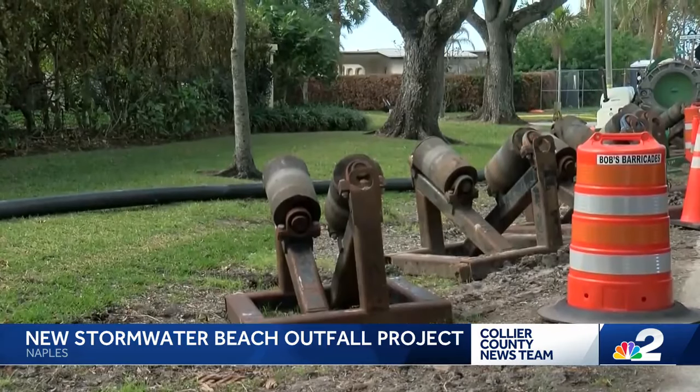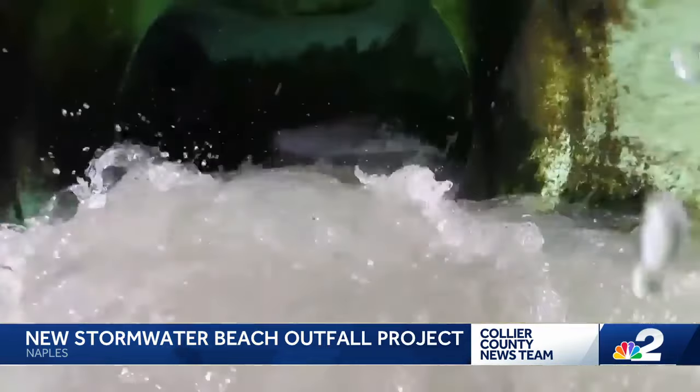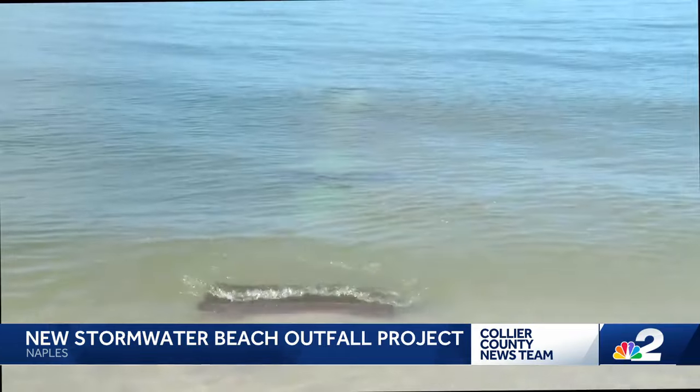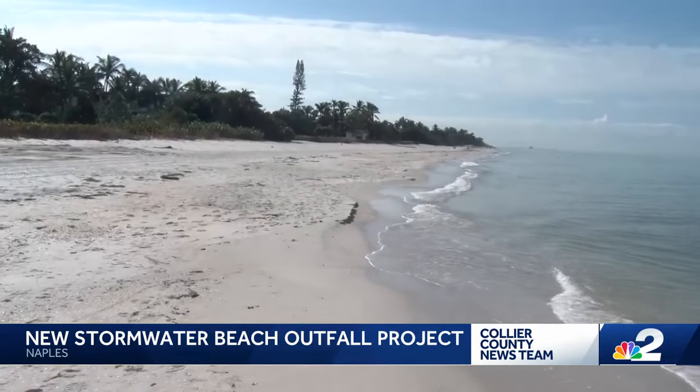The city manager says the mechanized system will now go into place. City crews will remove eight outfall pipes along the beach and build two pump stations at 3rd and 8th. Construction is expected to be completed by the end of 2026.